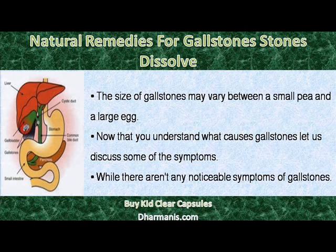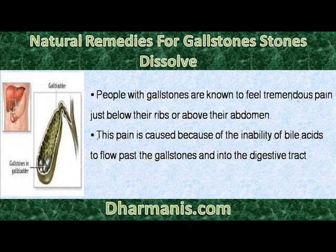The size of gallstones may vary between a small pea and a large egg. Now that you understand what causes gallstones, let us discuss some of the symptoms. While there aren't any noticeable symptoms of gallstones, people with gallstones are known to feel tremendous pain just below their ribs or above their abdomen.